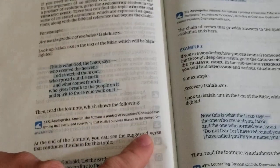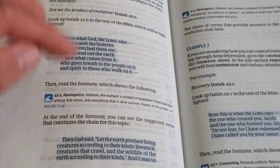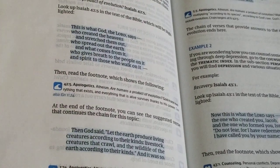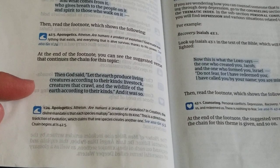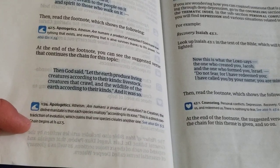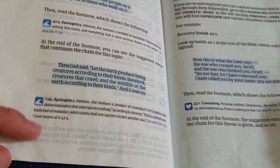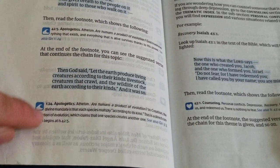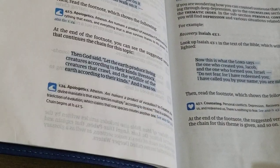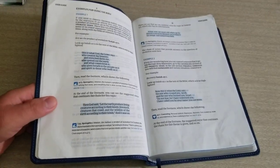At the end of the footnotes, the suggested verse continues the chain for this topic — for instance, go to Genesis chapter 1:24, then from there it might send you to Leviticus, and so on. It's a chain. These are not long strong chains like you'd find in a Thompson Chain Bible — these chains are about two or three verses strong, maybe four to five at most.